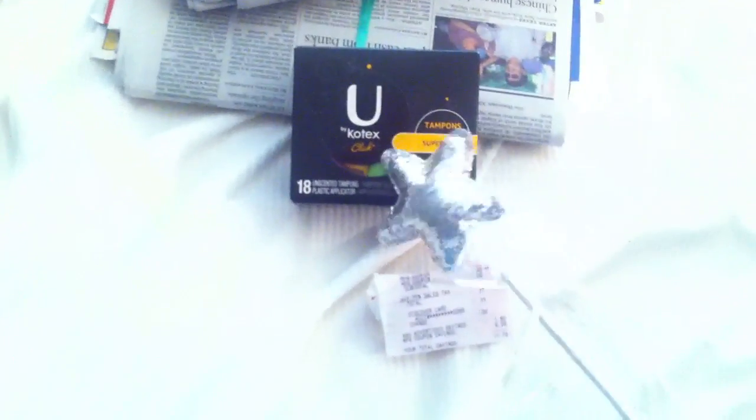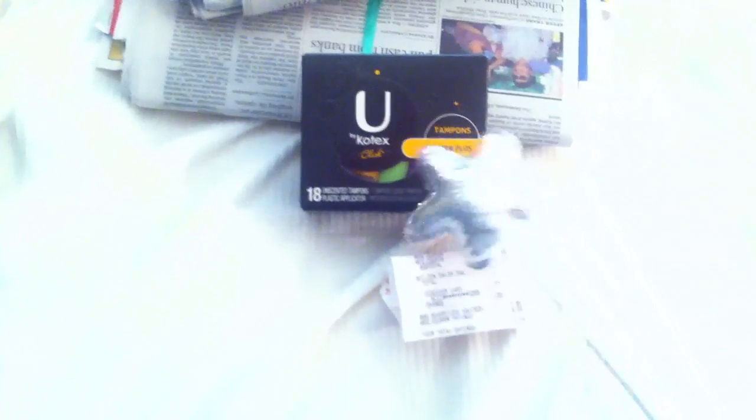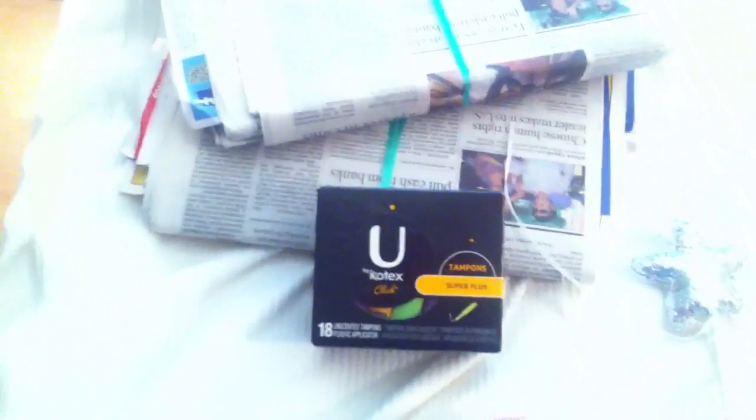I picked up one more of the U by Kotex, and the only reason was because we had dollar off coupons that did come in the paper this morning. So it was $3.99 minus the dollar coupon, and then you get back $3 in register rewards. So it was free, so I figured why not, even though I've heard not so great things about it. Picked up three papers, and yeah, that was it. Pretty boring.